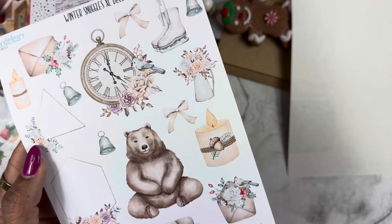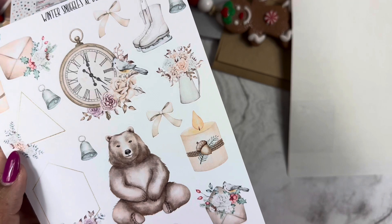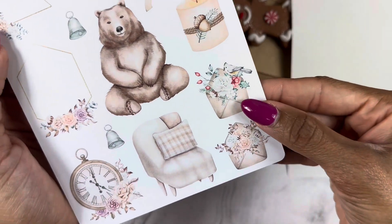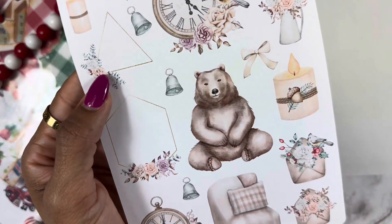I love to place the extra large deco stickers in my journals, just in little corners and things like that. And then we have the clock sticker — I just love the clock.